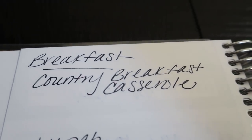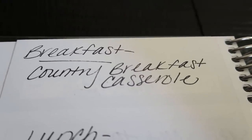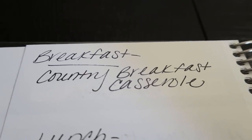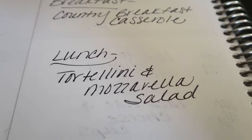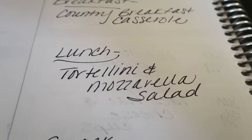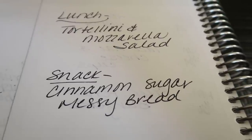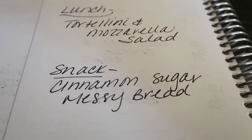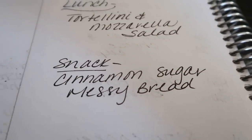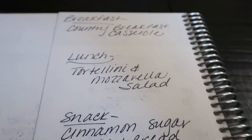For meal prep on Monday I'm making a country breakfast casserole — hearty, delicious, clean eating. For lunch I'm doing a tortellini and mozzarella salad paired with some protein — it's going to be so good and refreshing on a hot day. And we're making cinnamon sugar messy bread, similar to monkey bread but clean eating style and WW friendly. Make sure you don't miss Monday's video!